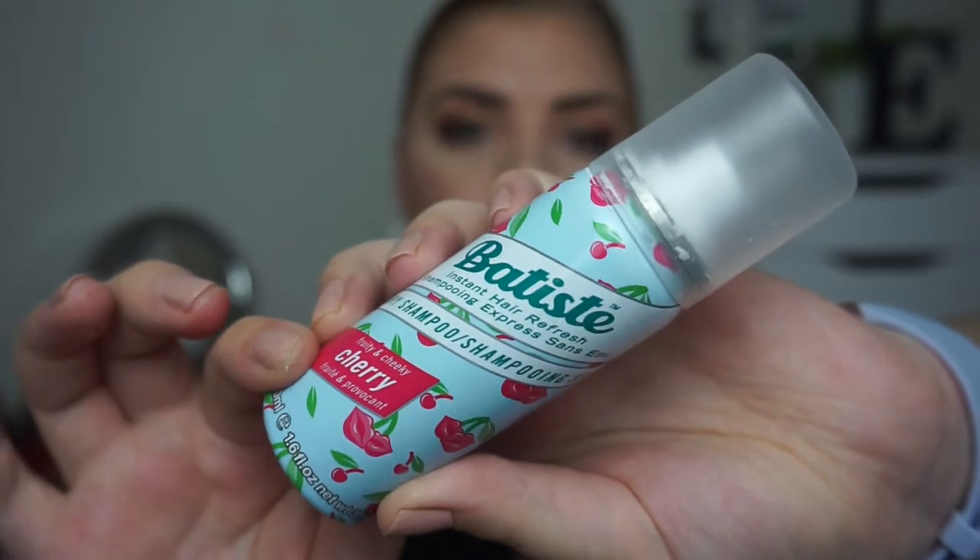I only have one hair care item and that is a travel size of the Batiste dry shampoo in Fruity and Cheeky Cherry. A lot of people say, oh, you can just leave it and then it will disappear — no, it won't. It will stay and your hair will look gray. I took this with me to Japan just because I needed some dry shampoo because it was so hot, but I didn't use it up there and then used it up when I was home. I will never buy this type again. Only when I'm going to travel will I bring the small size, but I use the brunette version because it doesn't make my hair go gray.